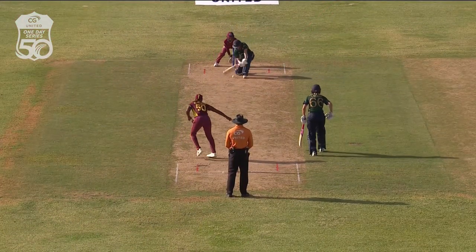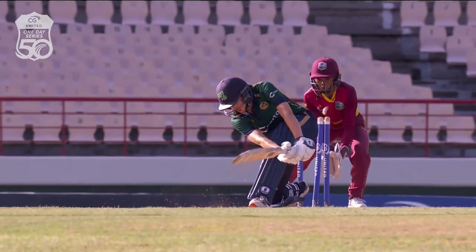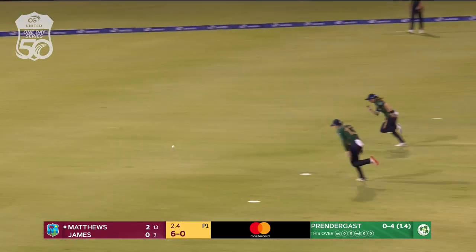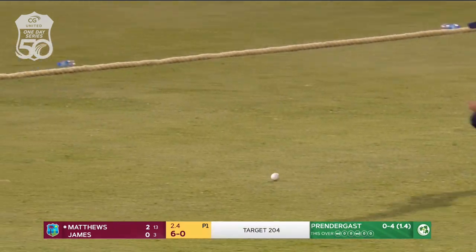That's brilliant thinking from Captain Hayley Matthews. You asked for variation — that's a quicker delivery. Actually, that's a beautiful shot. That would have come out the middle of the bat, and that would feel good for Hayley Matthews.